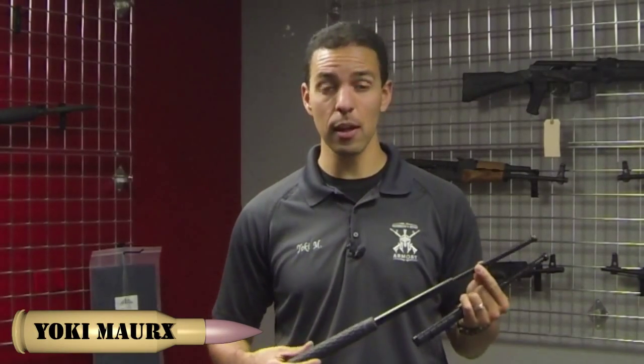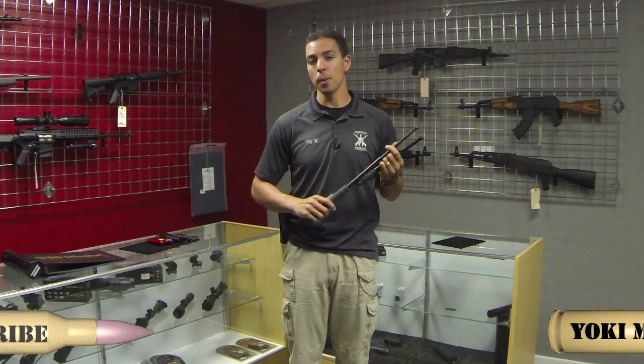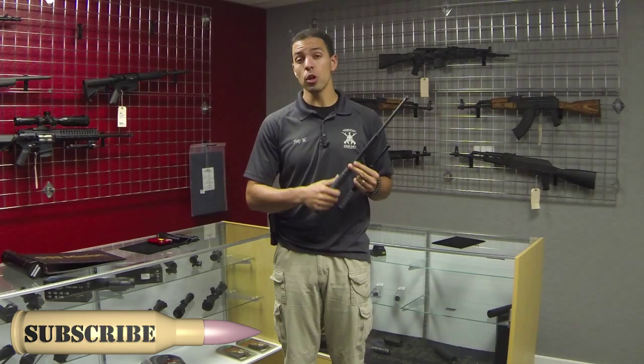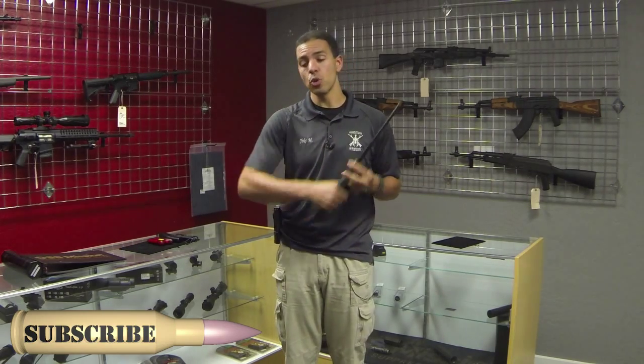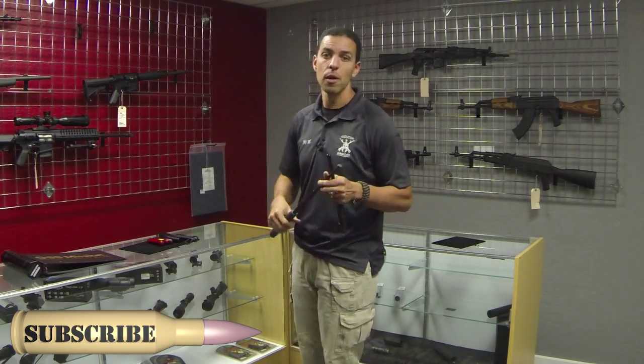I can tell you first hand that getting hit with a stick or a baton hurts, but it does not guarantee a stop to the fight. So it's important to know how to use them. They can be a very good tool to discourage an attacker. When someone starts coming at you, you open your baton, tell them to get back — that in and of itself may be enough.